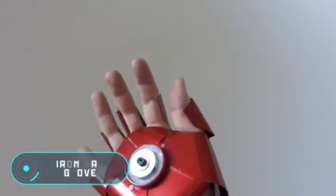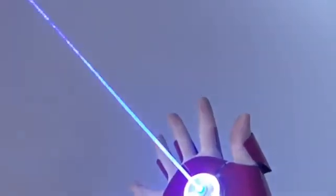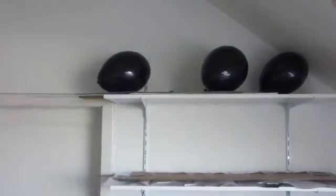Iron Man Glove: this glove is a copy of the Iron Man glove. Two lasers are installed inside. A blue laser is hidden under the palm of the hand and has a power of 700 milliwatts — enough to burst a balloon or to make an engraving on a piece of wood.